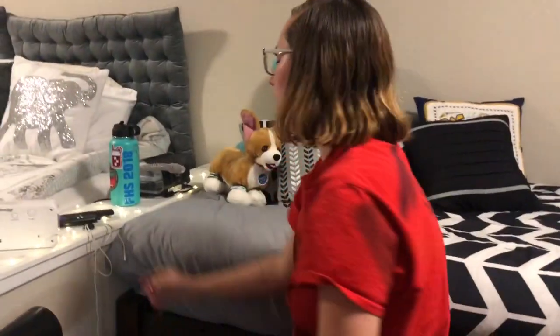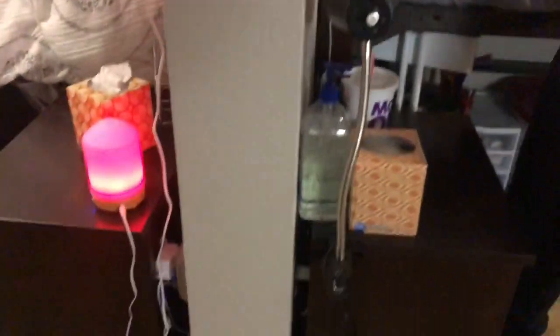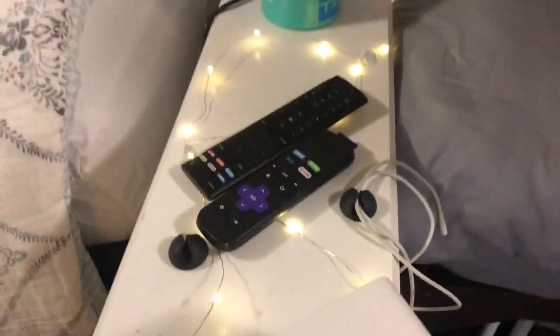We happen to have this wall that kind of separates the two sides. So we have some fairy lights up here and we have these little things that hold our plugs. And then we have Skylar's CPAP machine and Skylar's Hydro Flask. And yeah, so now we're going to go to Skylar's side and see what's over there.